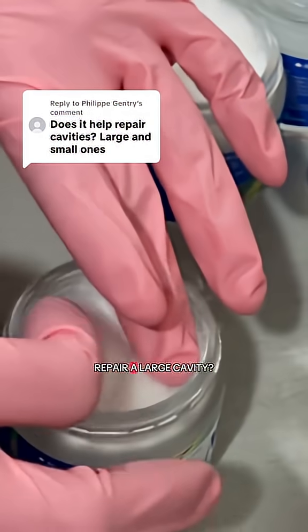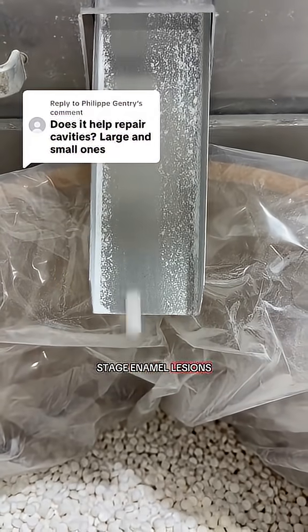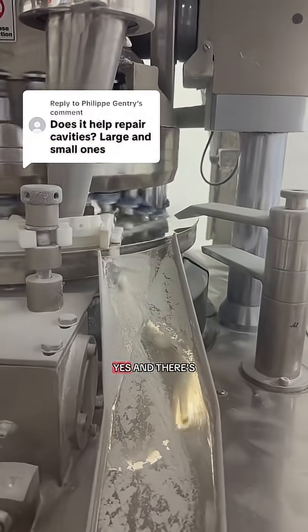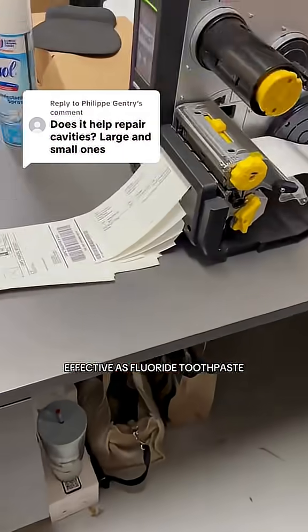So can nanohydroxyapatite repair a large cavity? No, and no toothpaste can. But can it help reverse early-stage enamel lesions before they become cavities? Yes.